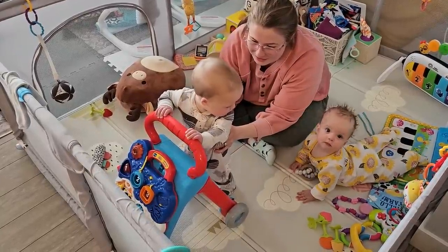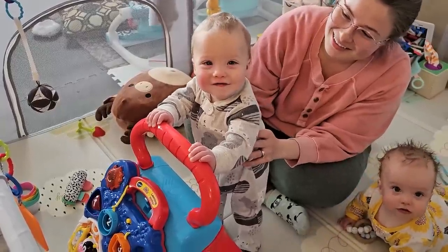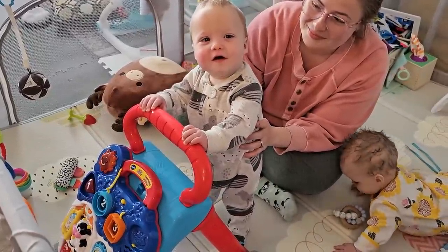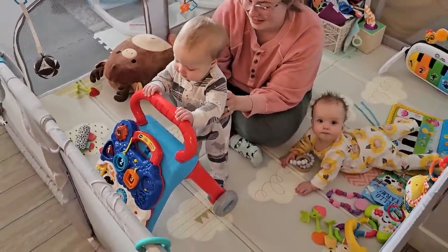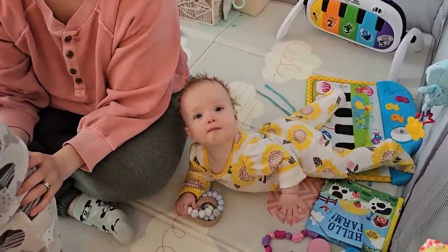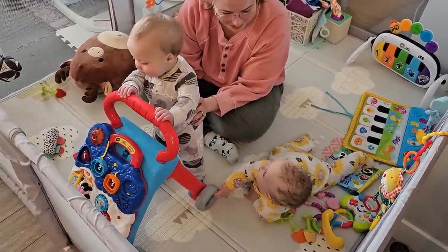Benjamin's learning how to stand right now. You getting it, Benjamin? Are you standing for the first time? He's got his walker. Look at that hair - it's crazy. He's so proud of himself.